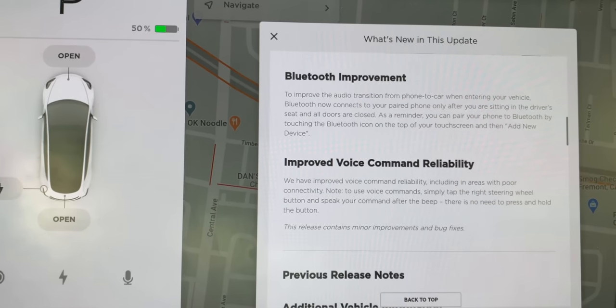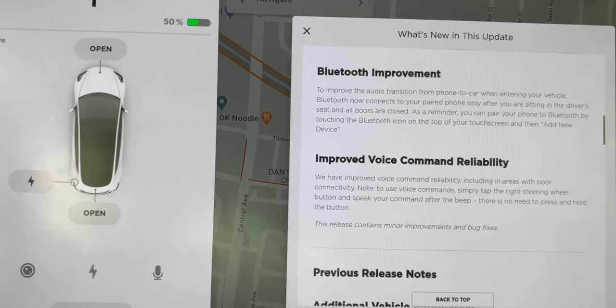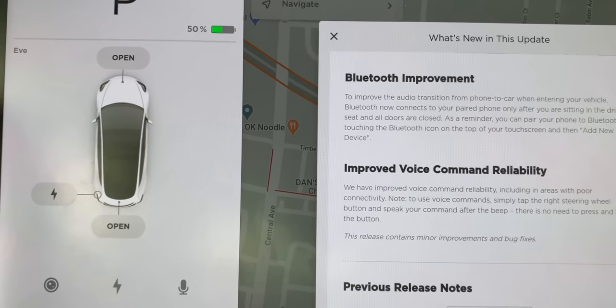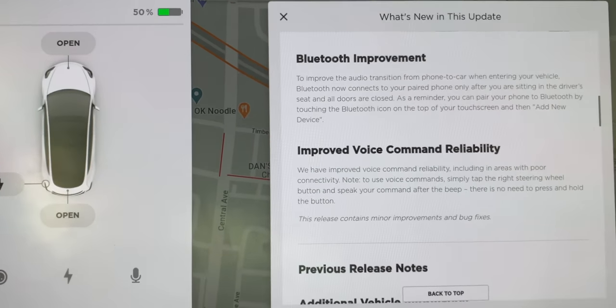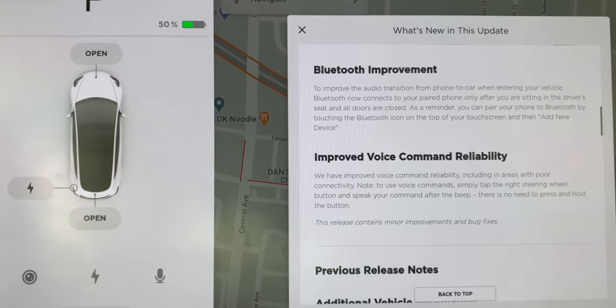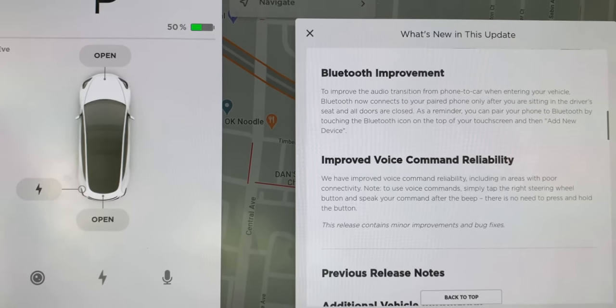There are Bluetooth improvements to improve audio transition from phone to car when entering your vehicle. Bluetooth now connects to your paired phone only after you are sitting in the driver's seat and all doors are closed. So it's using the seat sensors — it won't reconnect if you just open a rear door while on a call.